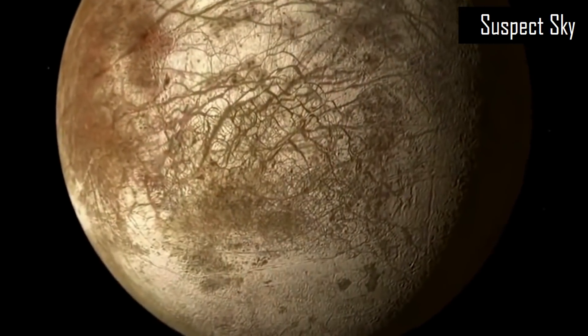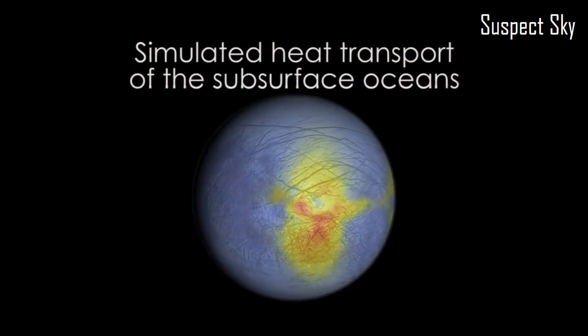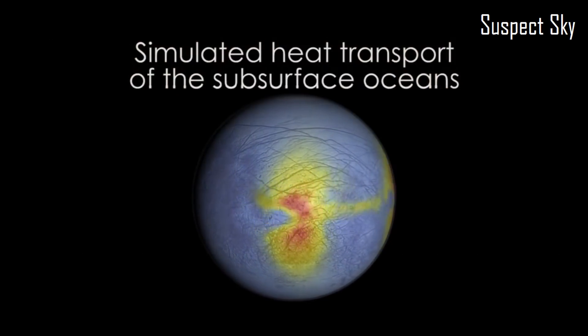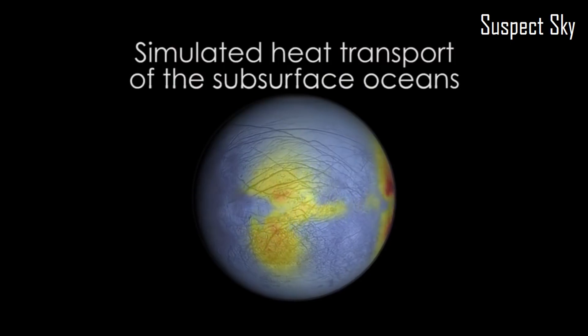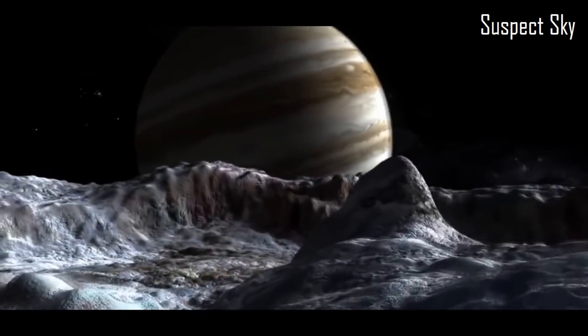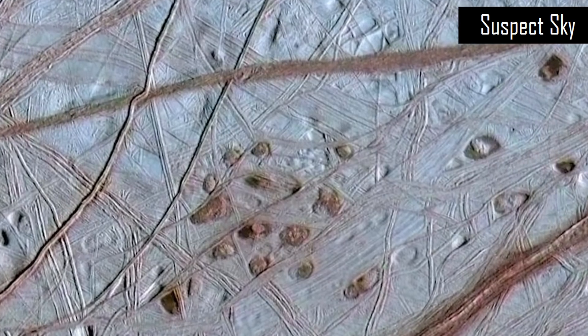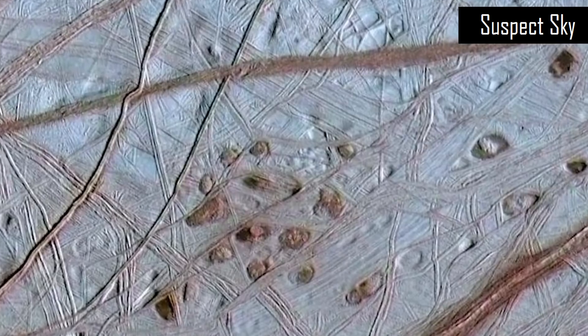The Clipper probe mission is also equipped with a sounding radar. This will be able to map beneath the ice — this surface shell of ice underneath which there is a subsurface ocean — and we'll be able to see what's going on beneath all that ice using this new radar technology.